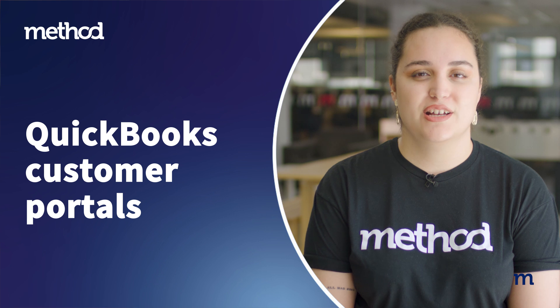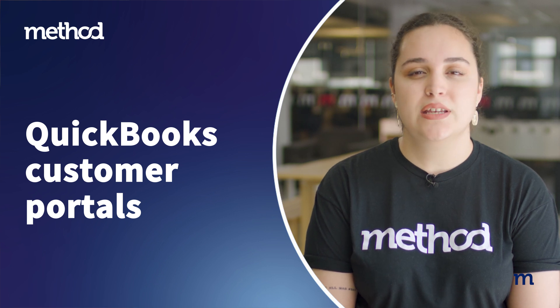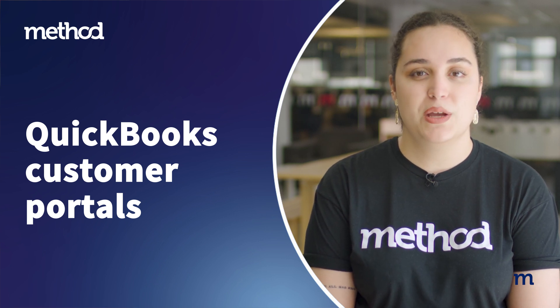Hello everyone, I'm Filippa from Method, the number one automation tool for QuickBooks users. Today, we're going to look at how you can offer your customers a more personalized and convenient support experience with the QuickBooks Customer Portal. Let's get started!